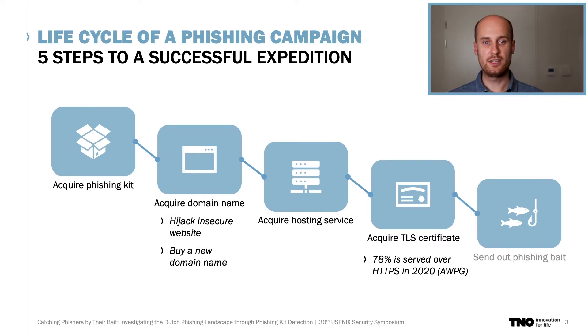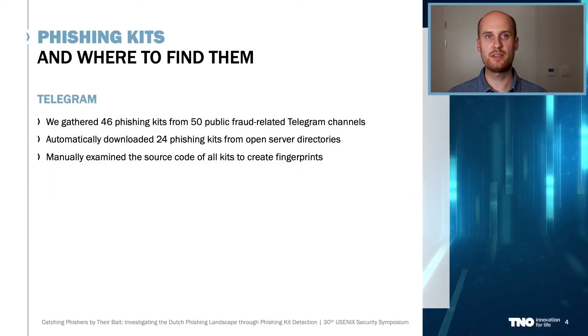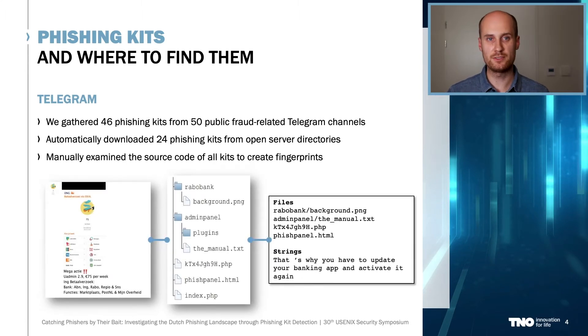So those are the steps a criminal has to take to set up a phishing campaign, and this is also how we investigated this threat. Starting with phishing kits, we found out that Telegram, the Russian chat messaging service, is a very good source to find such phishing kits. There are numerous Telegram channels that offer all kinds of illegal goods, ranging from illegal drugs to weapons to phishing kits. In early 2020, we scrolled through many of these channels, and a day of searching resulted in a collection of 46 different kits which we analyzed manually. We created fingerprints of parts of the source code and file structure of these kits. For example, one kit was advertised on Telegram and later shared in another group as a zip file, and on the right side you see the fingerprint we made based on the contents of that zip file.